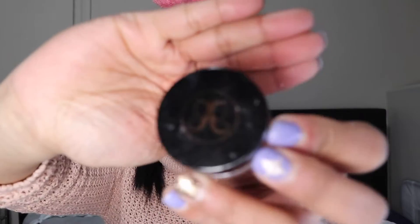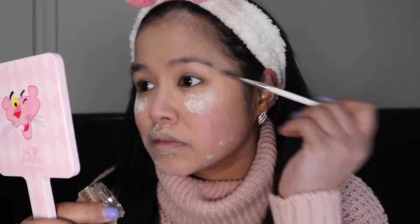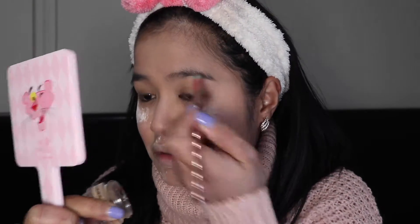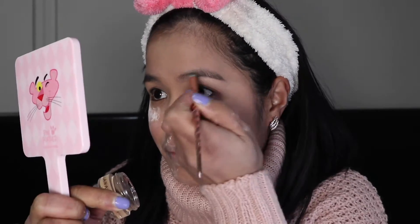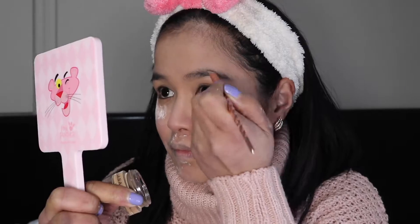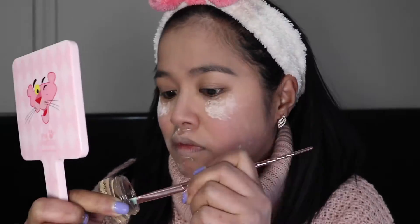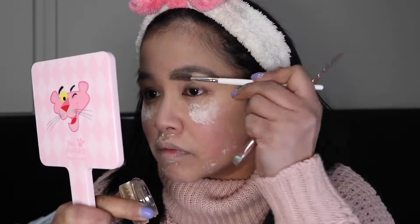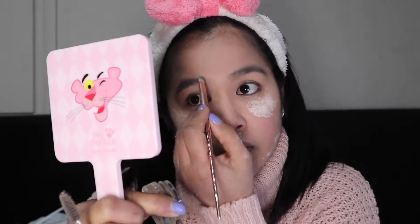For my eyebrows I will be using my Anastasia Beverly Hills Dipbrow Pomade in the shade Taupe. I brush my eyebrows first with a spoolie and then apply the product. I'm not really great at doing eyebrows so I just follow the natural shape of my brows and fill in the sparse areas. They're naturally thick so I only fill up certain parts. I'm just happy when I manage to get them looking decent — no two brows are perfectly even anyway!